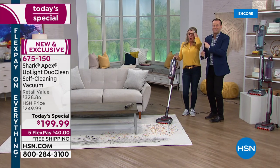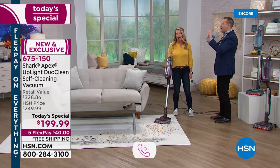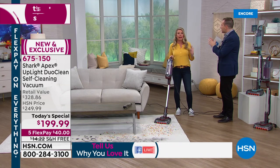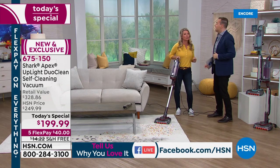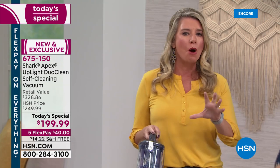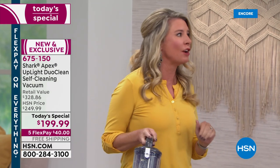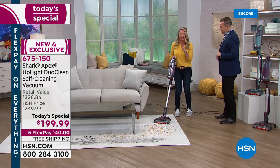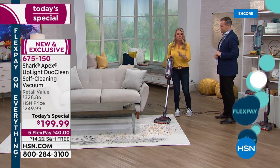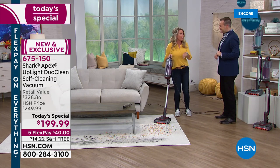Tracy Rosen is here. Tracy, this is a vacuum cleaner evolved. This is why I say this is a marriage made in heaven — we have combined the power of an upright and put it in the footprint of an ultralight. Full power. Every single thing that you love, want, and need from Shark is in this ultralight vacuum.